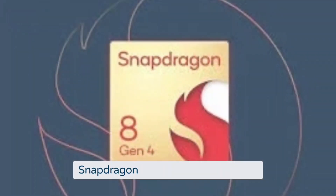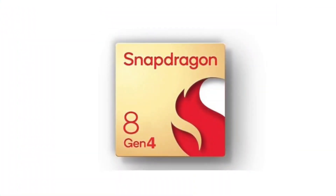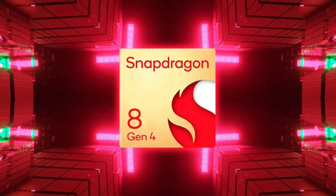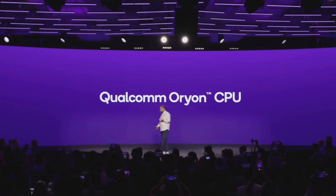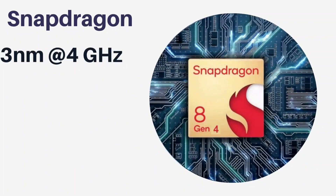The Snapdragon 8 Gen 4 is set to make its grand debut at the Snapdragon Summit in October 2024, and it's packed with groundbreaking features. For starters, Qualcomm is bringing back custom design CPU cores with the Orion cores. These aren't just any cores — they're expected to clock in at a blazing 4 GHz, a significant jump from the 3.3 GHz of the Snapdragon 8 Gen 3.